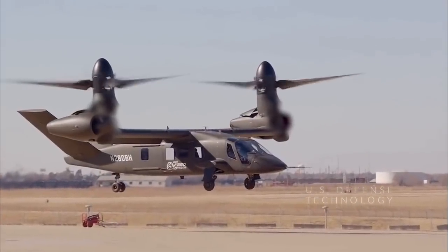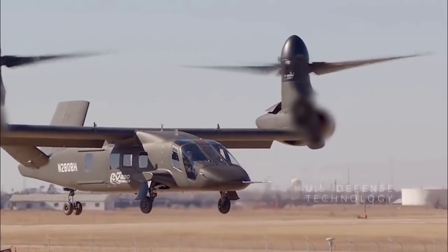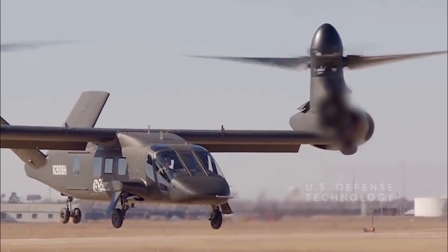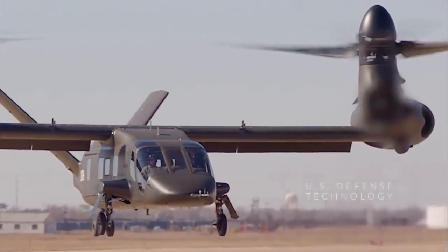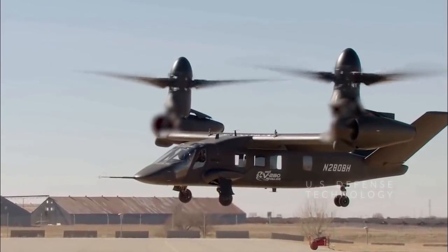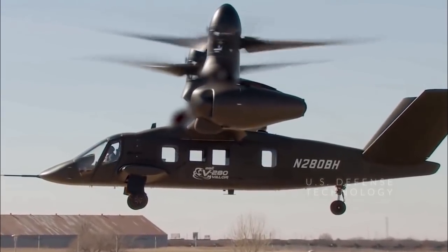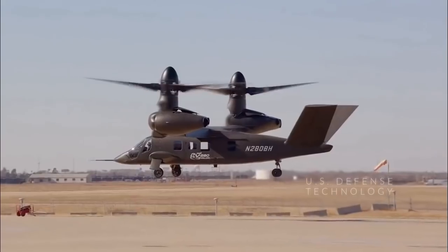On the second pass, the V-280 reached 175 knots, which is equivalent to 201 miles per hour, according to Frank Lozara, Bell's Advanced Tilt Rotor Systems Business Development Manager, who spent 11 years flying V-22s in the Air Force's Special Operations Command. At full rate, pylon transition to cruise mode takes 20 seconds, Lozara said.